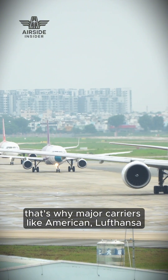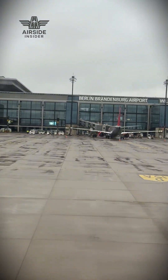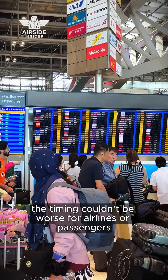That's why major carriers like American, Lufthansa, IndiGo, EasyJet, and Avianca are reporting disruptions and grounding some aircraft while the work is done. And with millions of people traveling this weekend, the timing couldn't be worse for airlines or passengers.